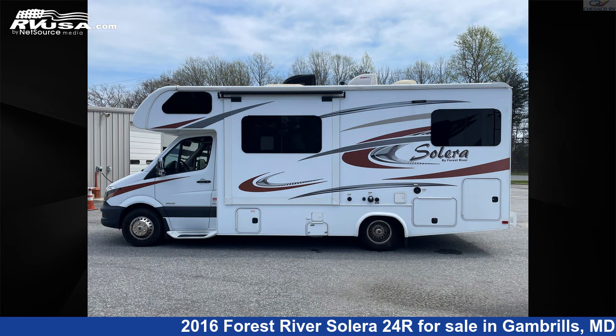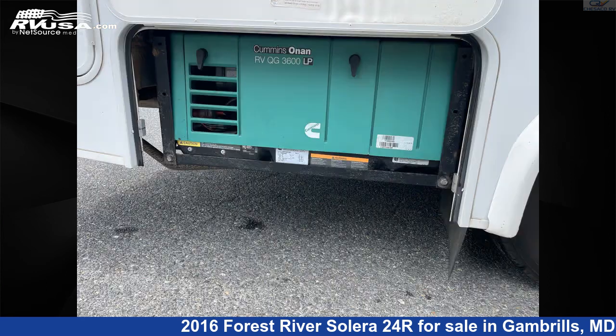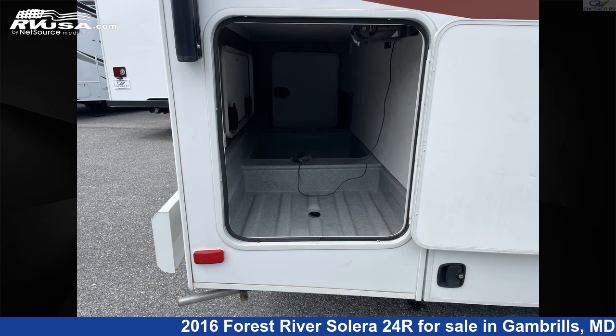This 2016 Forest River Solera 24R is built on a Sprinter chassis. For more information and pricing on this unit, and to see all units available for sale by Chesico RV, visit rvusa.com.